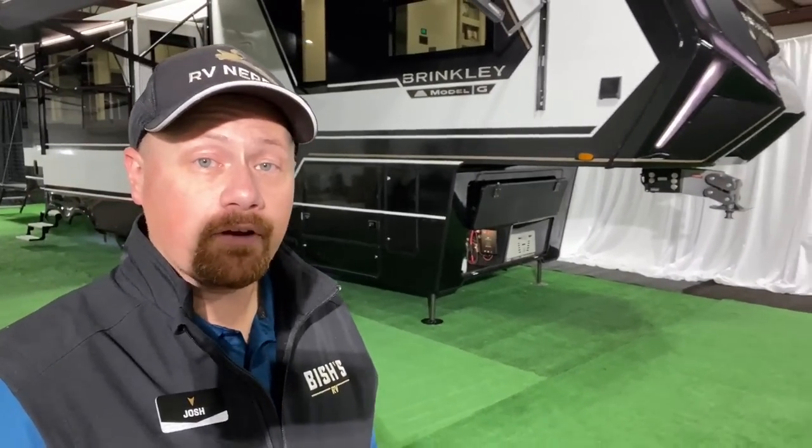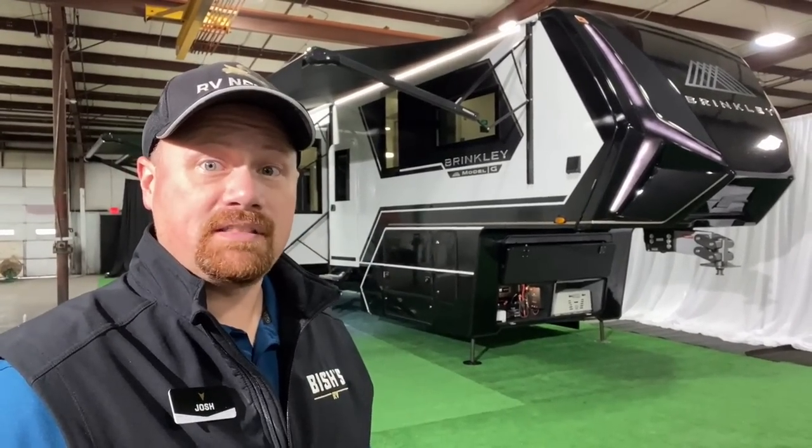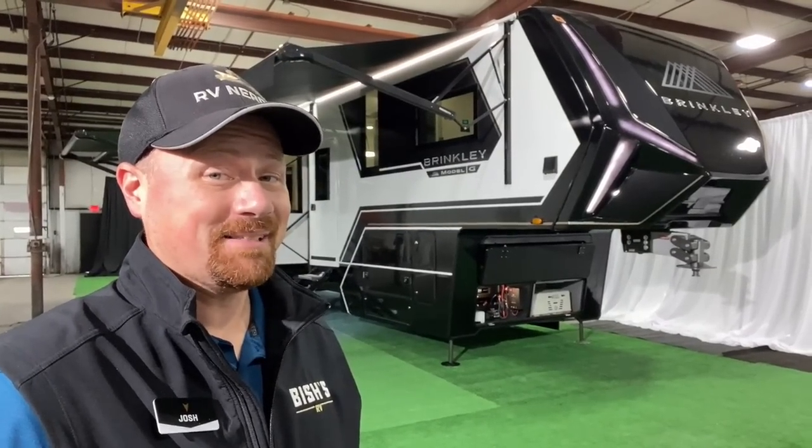Did you notice the holding tank capacities in the specs on screen? Those are true capacities — they have multiple gray tanks plumbed together so they cross-flow. That gives this RV the biggest holding tank capacities of anybody else out there right now. That's pretty awesome.